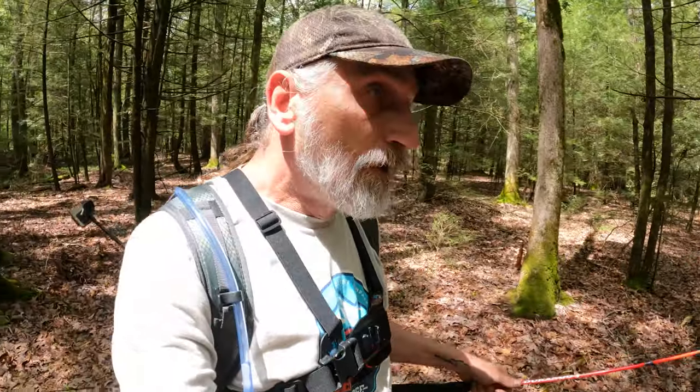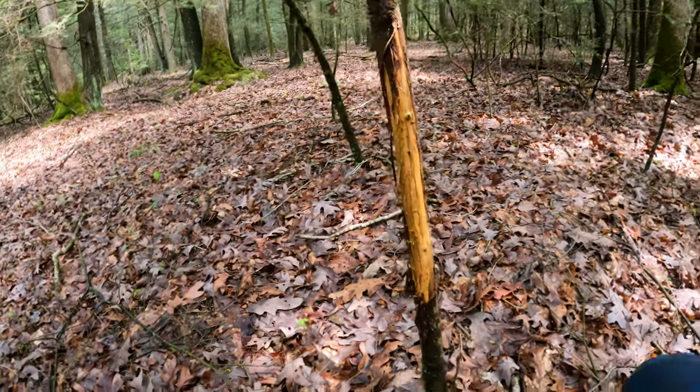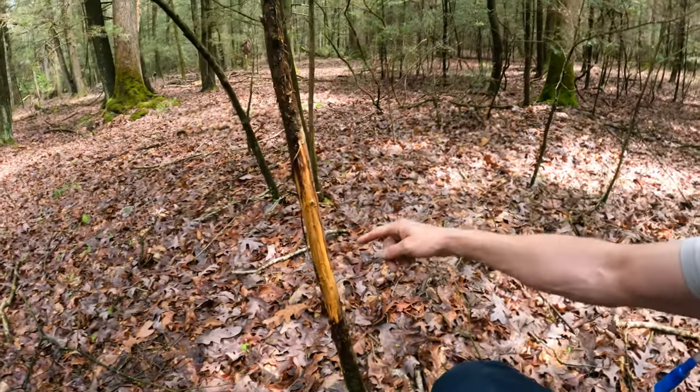This next rub line - you can really tell there's multiple bucks in here because there's rubs of all different sizes. And I'm pretty sure there's going to be a bunch of scrapes out here as well near those rub lines. So we know those bucks are coming through here and scenting those scrapes. Now a lot of the rubs might be territorial rubs, but they're also rubbing some of the little stuff just to leave their scent, to let other deer know that they're in here. There's another one from early season last year.